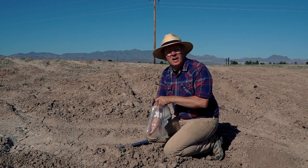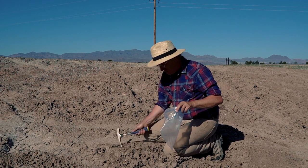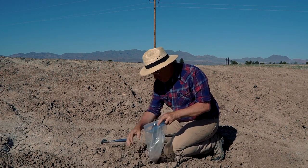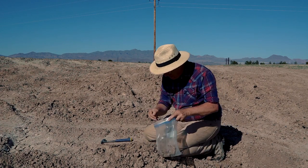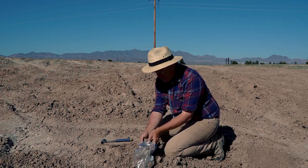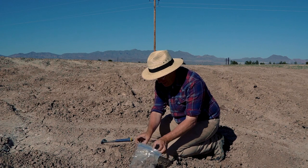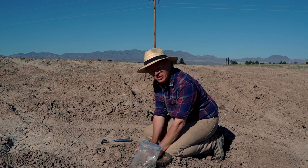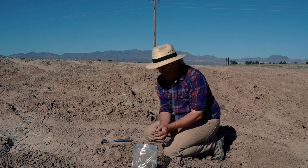I drove around Pima for a while and didn't find a whole lot of clay. I found a lot of real sandy soil, but up here by the water tank I did find this clay material. It looks like it might have some salts in it — there are areas where there's a little bit of a white crust on it, and it might be a little bit silty. I'm not sure what to make of it, but I'm going to take some home, run some experiments, and see what I've got.